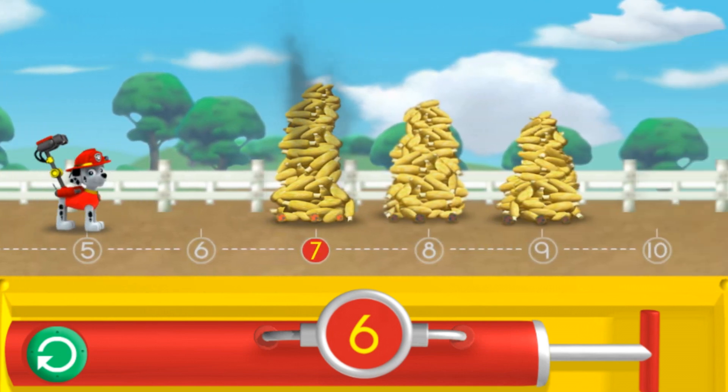Pump the water so I can spray the corn over the number seven! Seven! The number on the pump needs to match the number under the piles of corn. Help me reach the number seven! Seven! Pawesome! Let's keep going!